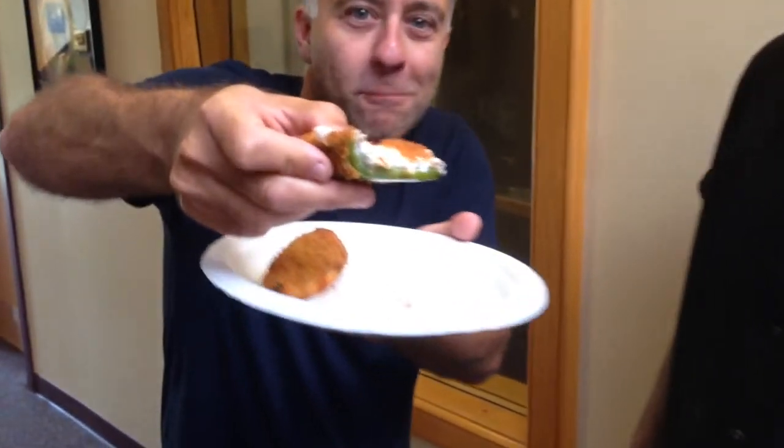Hold on. There it is. That's the kicker. Mmm, look at that. That is a popper.